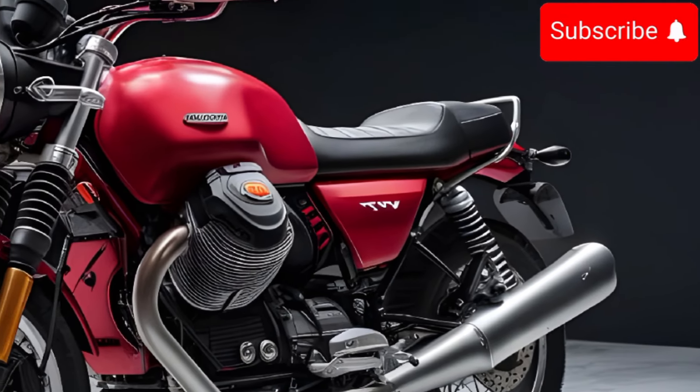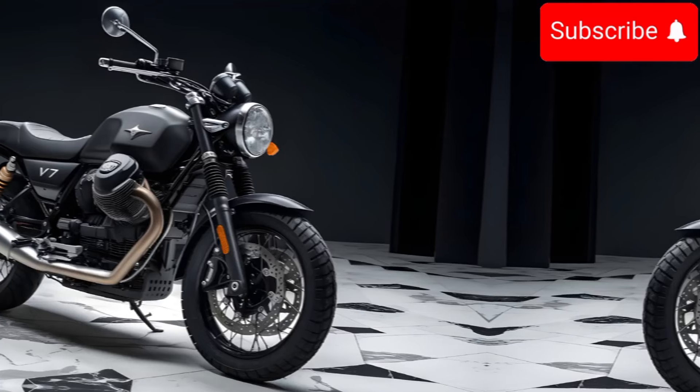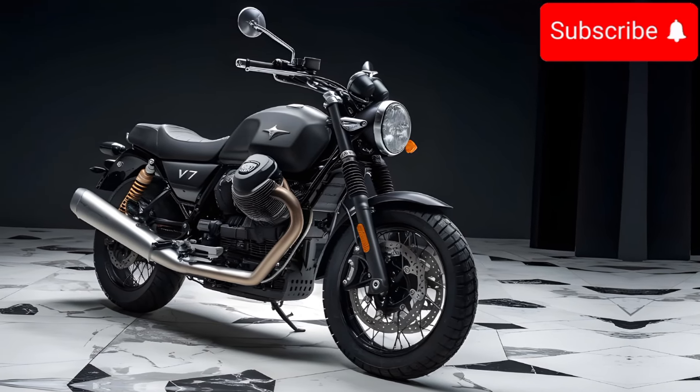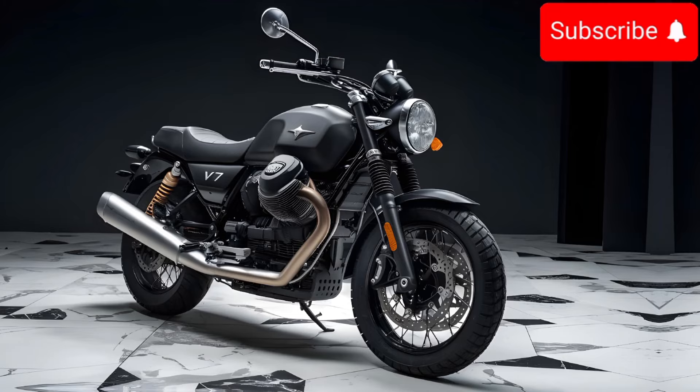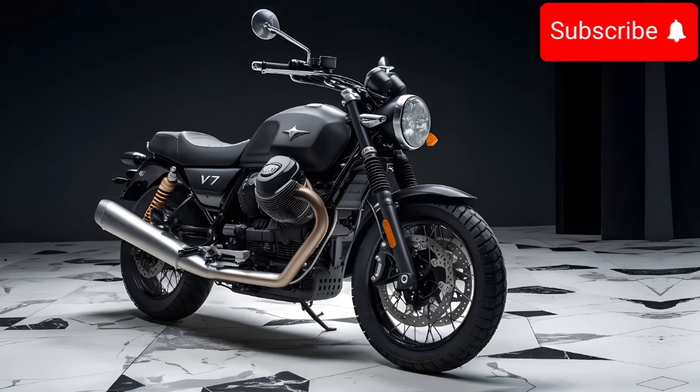It's got this classic old-school vibe with that round headlight, the teardrop tank, and chrome everywhere. But don't be fooled — it's not just a retro look-alike. The lines are super sleek and the details are really cool.